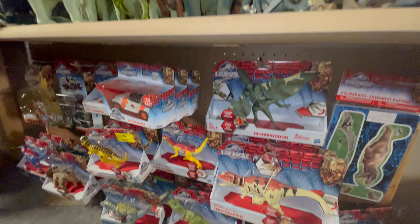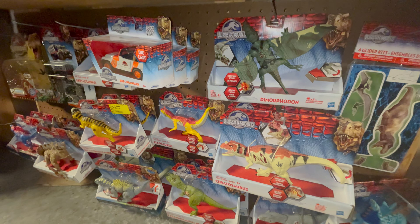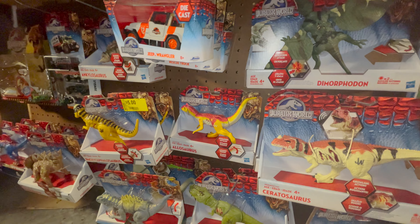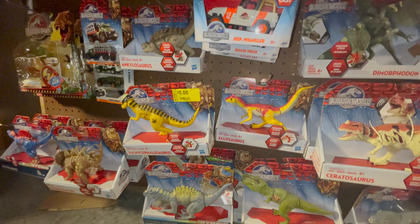Moving on, near the floor there is another pegboard. I like to call this display the Wall of Shame, as it's filled with Hasbro Jurassic World figures. It's kept pretty much out of sight, as they should be.